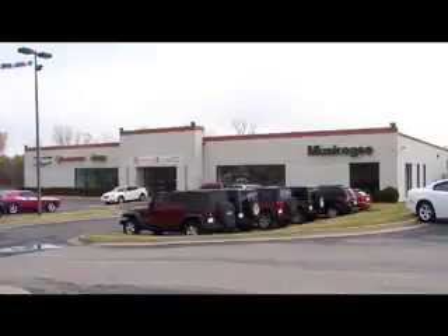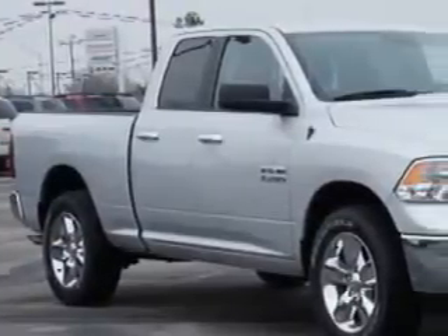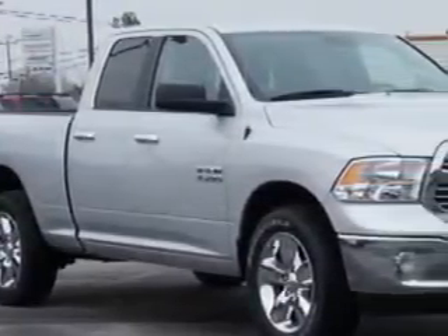Riverside Autoplex is Oklahoma's low-priced leader, proud to offer the best deals on new Dodge, Chrysler, Jeep, Chevrolet, GMC, Buick, Ford, and Honda. Riverside Autoplex of Muscogee knows you want more in a car. You have a purpose for your vehicle.